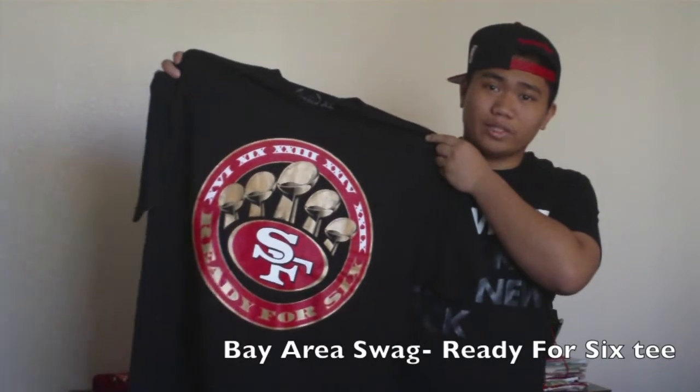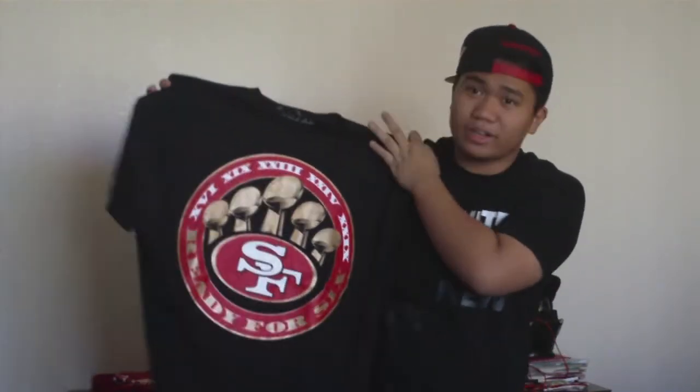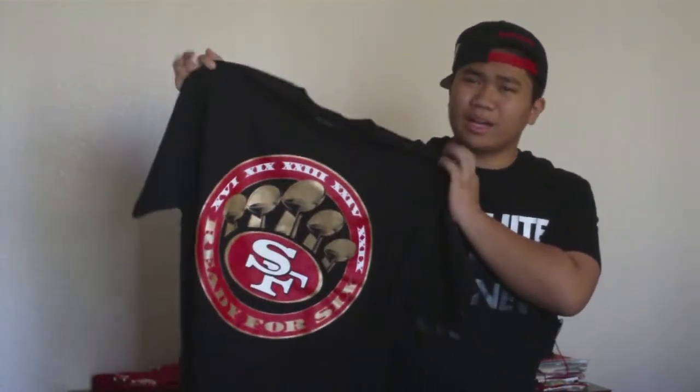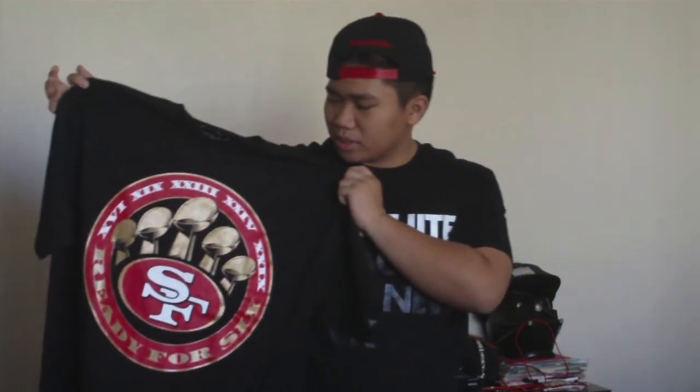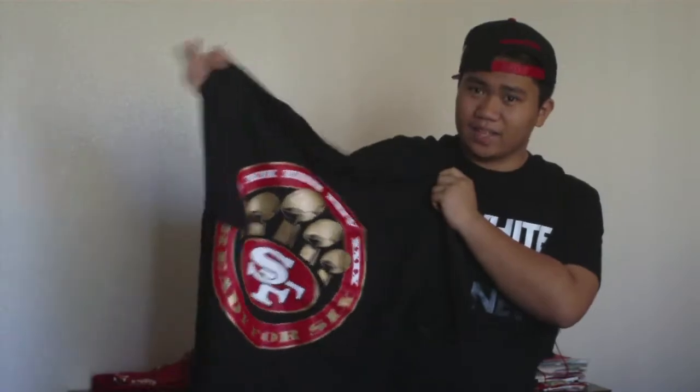My uncle gave me two t-shirts — they're both Niner t-shirts because he knows I'm a huge Niner fan. It's really crazy because he's a Raiders fan, so that's a huge step in a different direction for him. He got me this 49ers 'Ready for Six' t-shirt. I believe the brand is called Bay Area Swag. If you want one, I'm not exactly sure where to get it because it was a gift, but just go look it up. It's a really cool t-shirt. I like the design a lot.